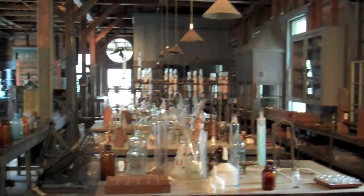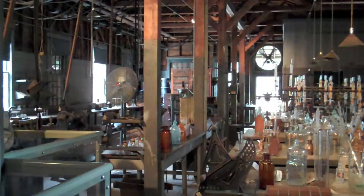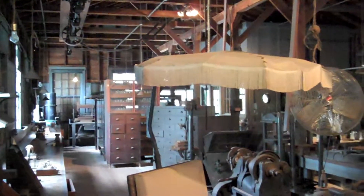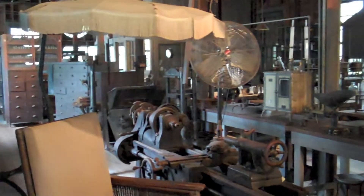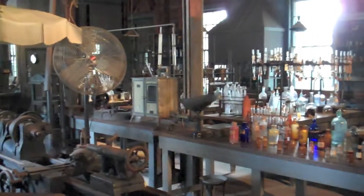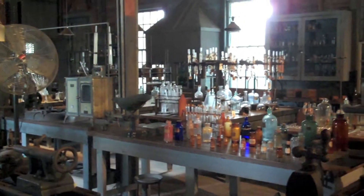This is the laboratory. It's really special to know whose footsteps are here — who's been around. Mr. Thomas Edison, Mr. Henry Ford. It's really special.